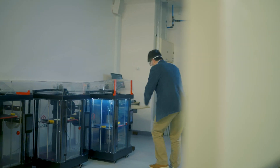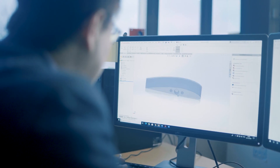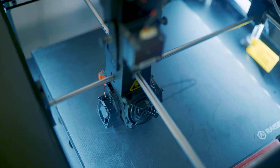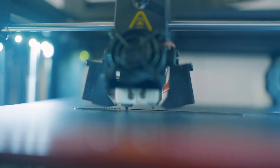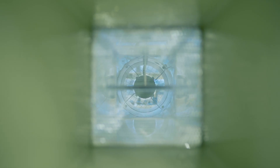At USW we have all the facilities that you would expect for studying engineering at university. We have printed circuit board design and simulation software, embedded systems design laboratories. We've got mechanical workshops equipped with CNC lathes and milling machines, and laboratories with industry standard test equipment.